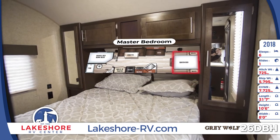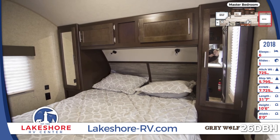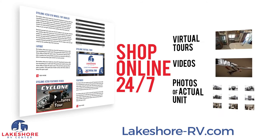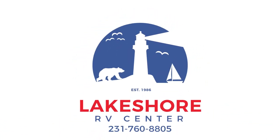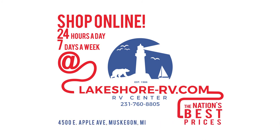Designed to deliver ultimate comfort, the front master bedroom will surround you with residential accommodations to help you relax and recharge. Shop online at lakeshore-rv.com. With virtual tours, videos, and photo galleries, you're sure to find your perfect RV at the lowest price, guaranteed. Want a more personal touch? Call us at 231-760-8805, where our friendly and knowledgeable staff will help get you an amazing deal on the RV of your dreams.